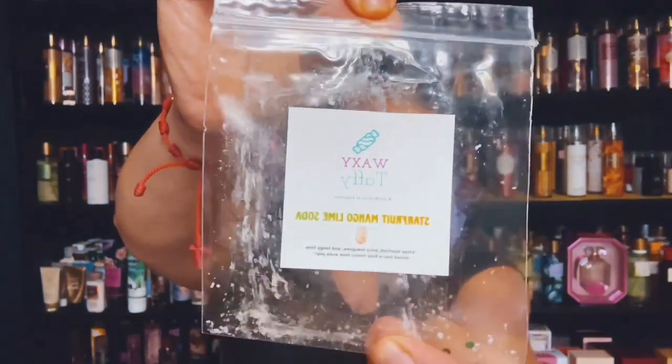I finished up Waxy Taffy, and this was a sample — it's Starfruit Mango Lime Soda, and this one was strong. Very nice, very nice.